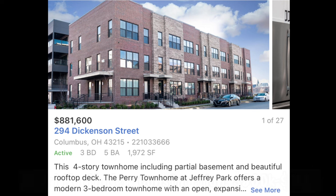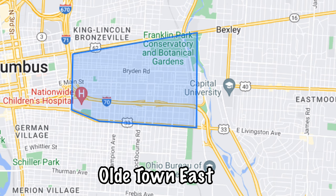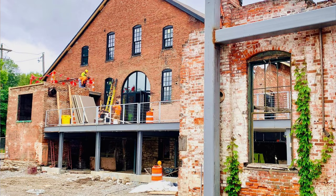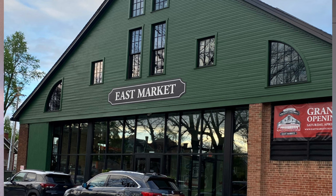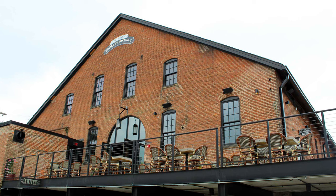Just east of downtown Columbus is Old Town East, which has seen a lot of redevelopment in the past couple of years, especially with the addition of the Trolley District. They took buildings that were used back in the late 1800s as a public transit center — which fell out of use as technology evolved — and turned it into a public market and food hall, with a couple of restaurants, a brewery, and an event space, all contributing to a lot of growth in Old Town East.